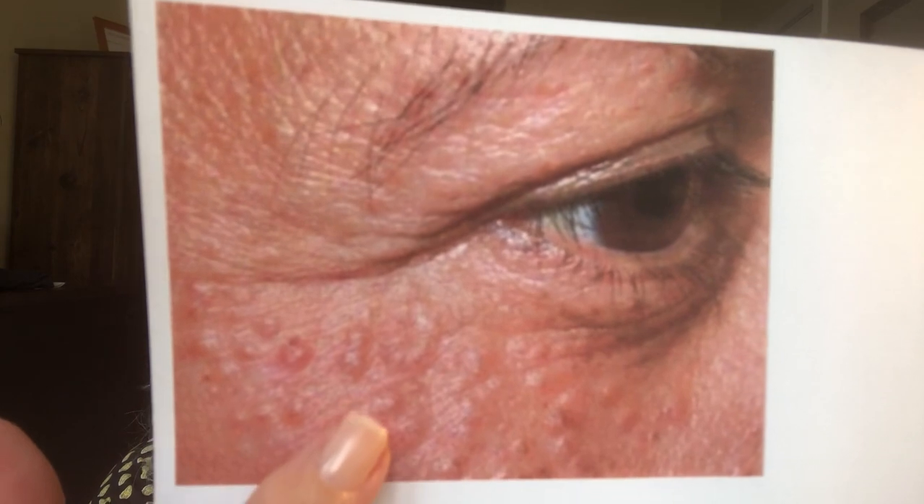Milia usually happens around the eyes, sometimes a little lower. I have a tutorial on how to remove it and another on prevention. Syringoma, on the other hand, has something to do with the sudoriferous or sweat glands. A lot of people get confused about the difference between the two, so let's look at some diagrams and pictures.